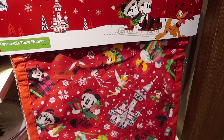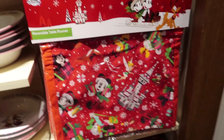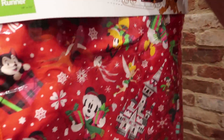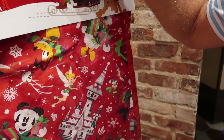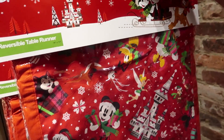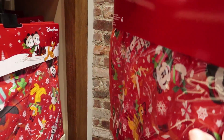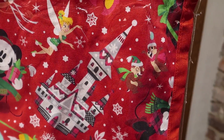Alright, they have the same pattern as the apron in a table runner. The apron is gray though and the table runner is red — basically the same print. The table runner is $60. Well, at least they got Dale on here. Of course, look at him cracking up.